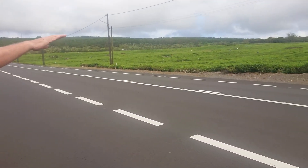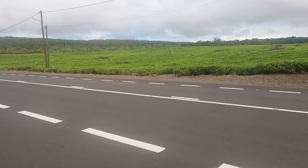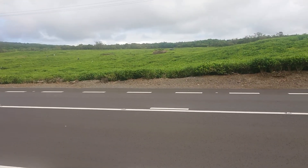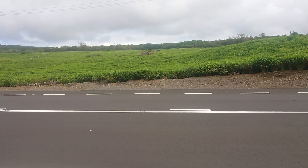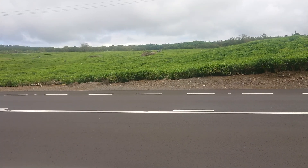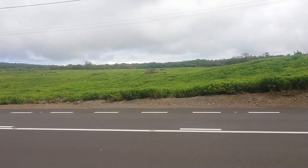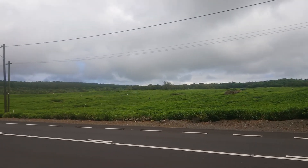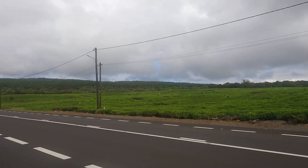So down over here we've got the sort of highlands of Mauritius. It's quite high here, and this is suitable for tea plantations. You'll see people everywhere plucking tea. Every person has a specific spot where they can pluck their tea every day.